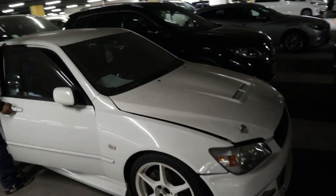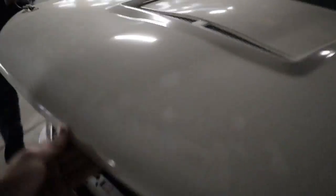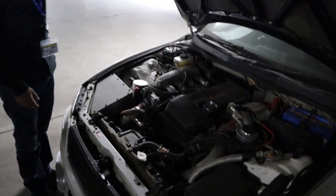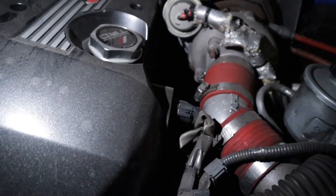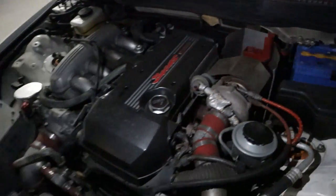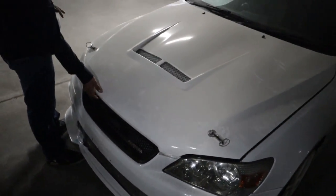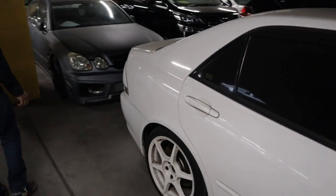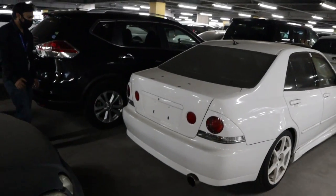Found this cool Altezza that looks like it's been here a while — pretty dusty. It's got a Beams turbo swap, which is so rare to see. Normally people just JZ-swap these, but someone did a proper turbo swap. Look at the size of that turbo. The reason it's probably been sitting so long is the seller wants too much — they're asking 1.5 million yen. It's done 95,000 kilometers. Overall a really clean Altezza, though I don't love the covered rear lights.